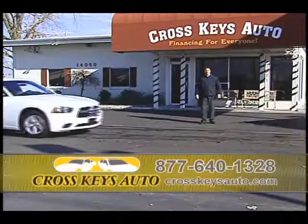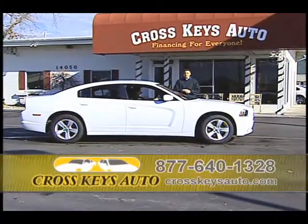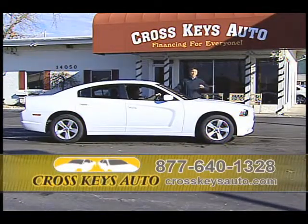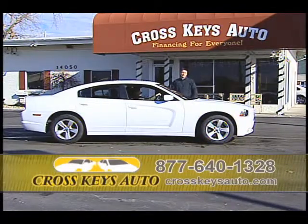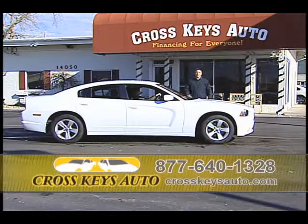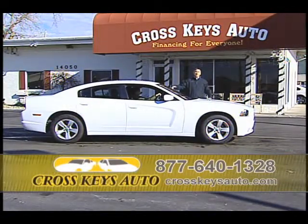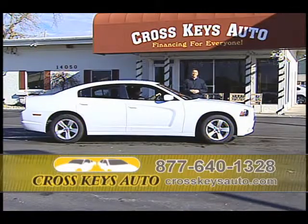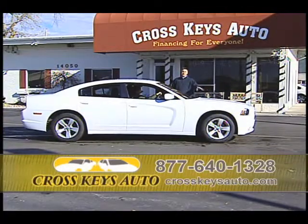Here's a 2011 Dodge Charger — I have 20 of these in stock. One owner, super low miles, under full factory warranty. Don't buy new, buy pre-owned. If you go to the Dodge dealer, they're going to charge you $9,000 more for this car. Tell them you're going to Crosskeys Auto Sales — they have one owner under full factory warranty for $9,000 less. Come on out today and tell all your friends. We have 2011 Chargers in stock. They're great buys.